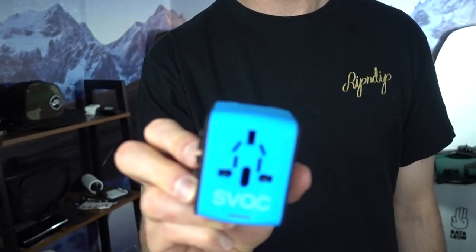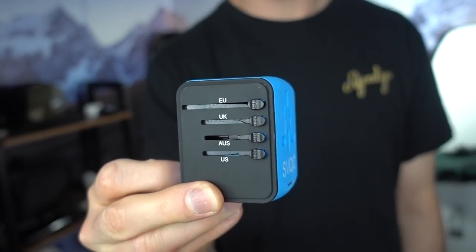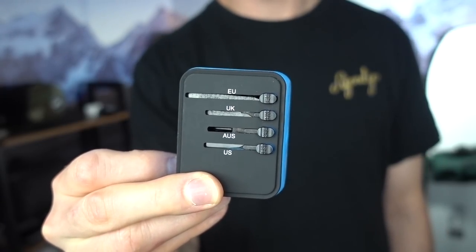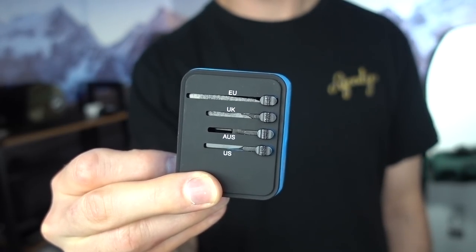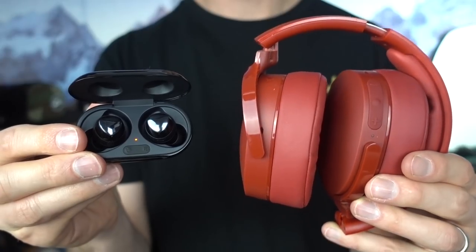A few travel accessories I wanted to share: one is a plug adapter, which is really important since we're going to Europe and they're on a totally different plug system — a simple easy adapter for plugging stuff in. I'm also bringing two pairs of wireless headphones: one over-the-ear Skullcandy and one earbud Samsung Galaxy Plus.